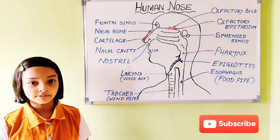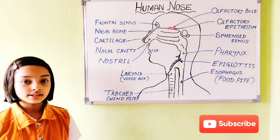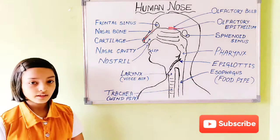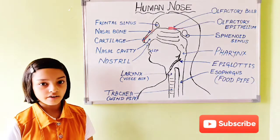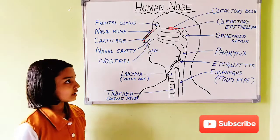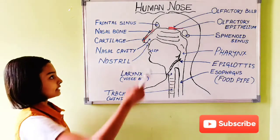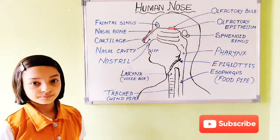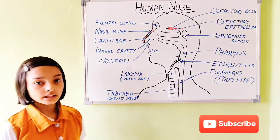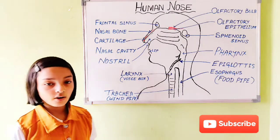First, we will see the anatomy of the nose. In the outer nose, there are two holes. They are known as nostrils. Then there is the nasal cavity, which is divided into two. The nasal cavity is divided by two things: the nasal bone and the cartilage. The nasal bone is a hard covering of the nose, and the cartilage is a soft covering of the nose.